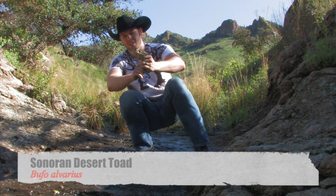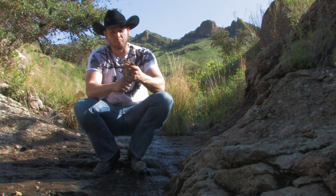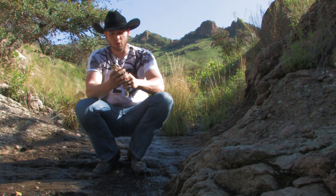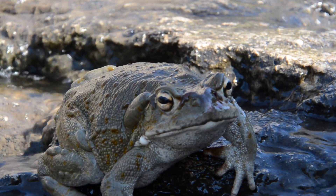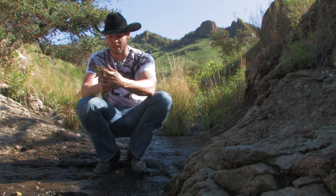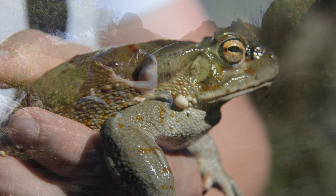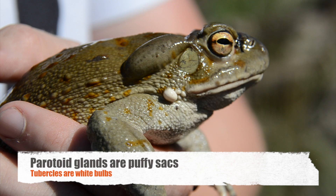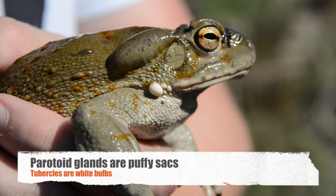This is the Sonoran desert toad — he looks just like a bullfrog. He's got this really green coloration, very very huge paratoid glands, very elongated right here on the side, and he's even got glands going down his leg. He's got these massive white tubercles right here at the side of his chin.